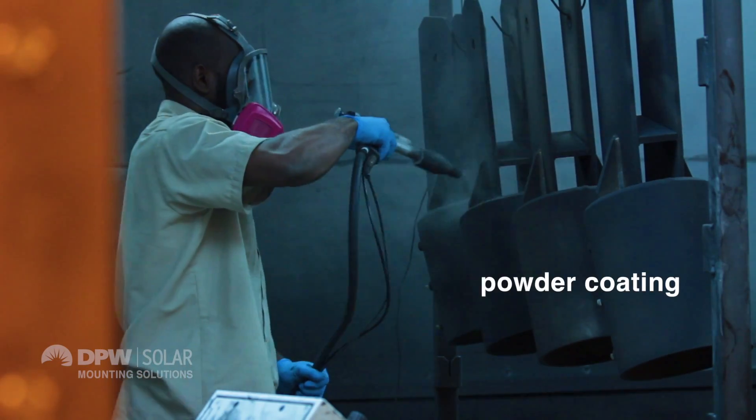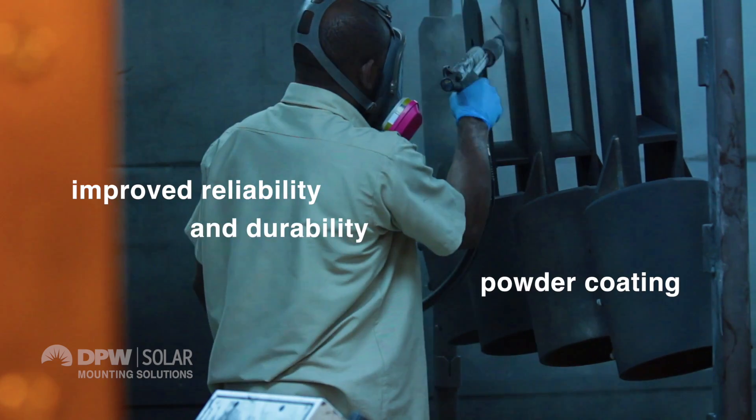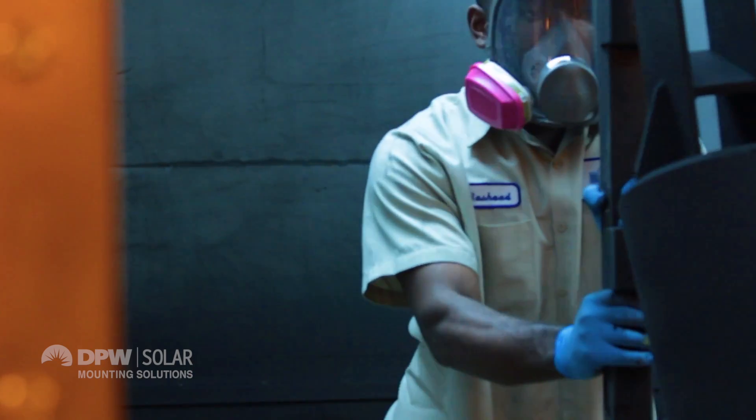Before, we were painting our stone backs and crossbars, and now we are powder coating because it is a lot quicker. If we painted a crossbar, it would probably be a week before we could pack it and send it to our customer. But if we powder coat it, we can get it to our customers in a day or two.